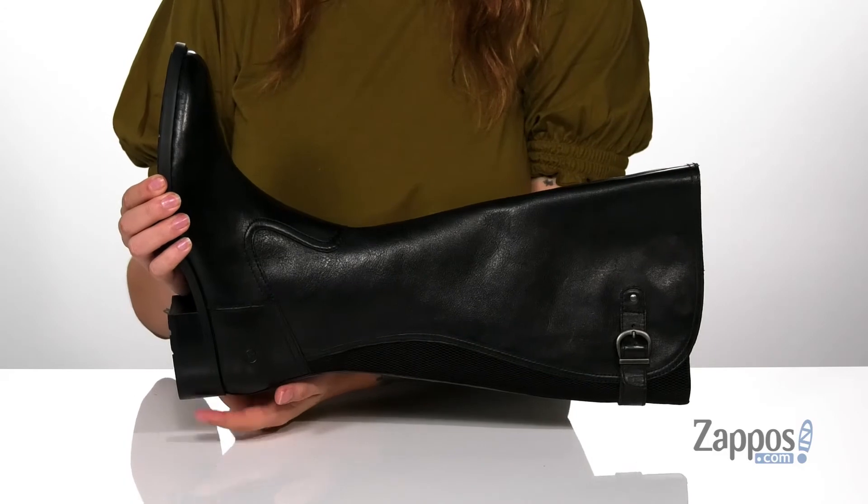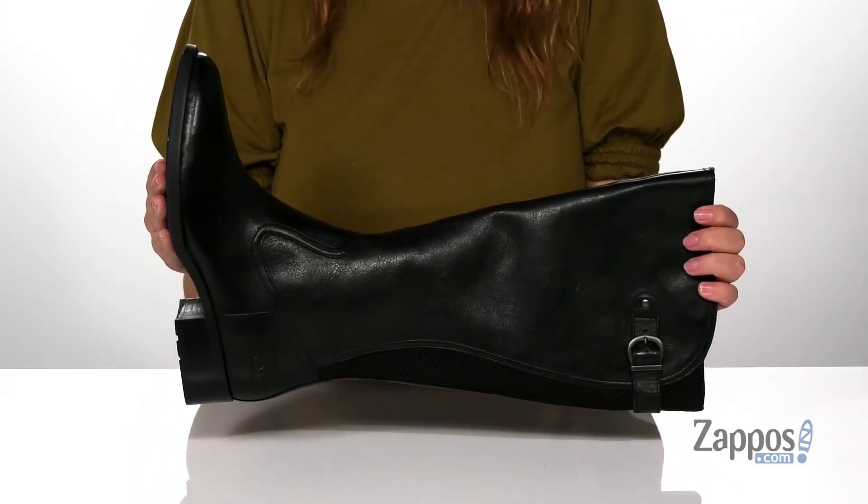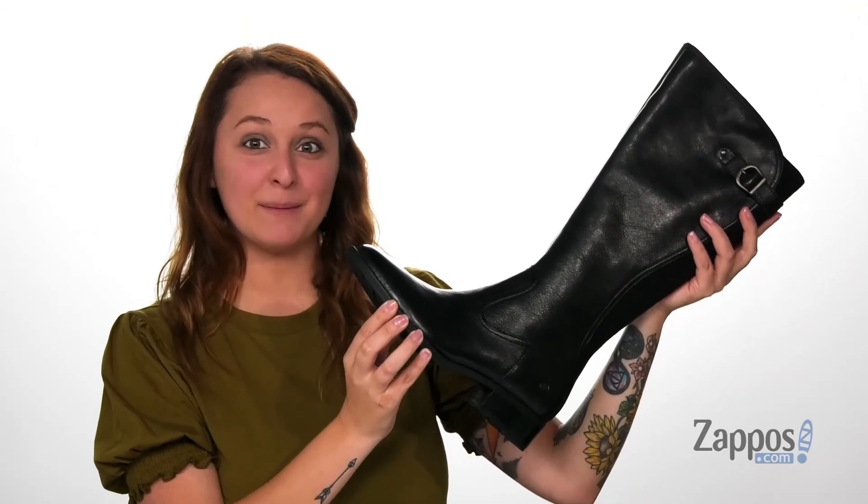These do have a stacked heel that's going to give you a small boost in height, and underneath is a textured outsole for traction. Show off your style in these boots — they're by Born.